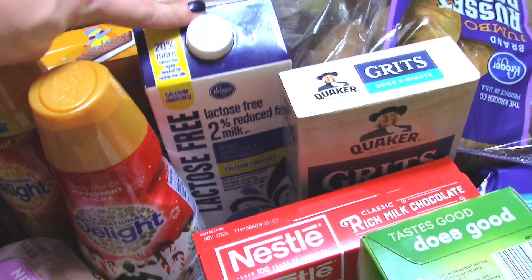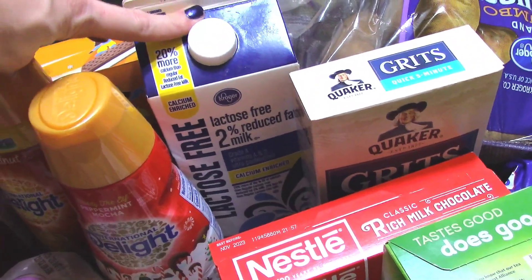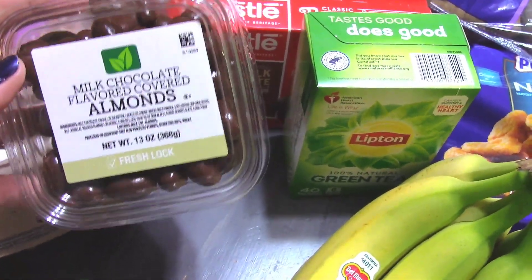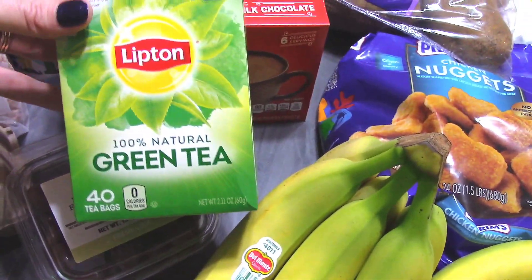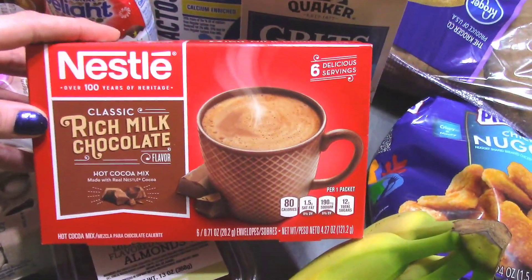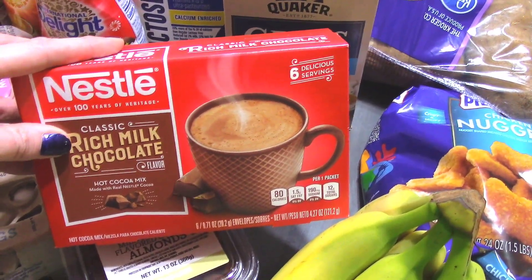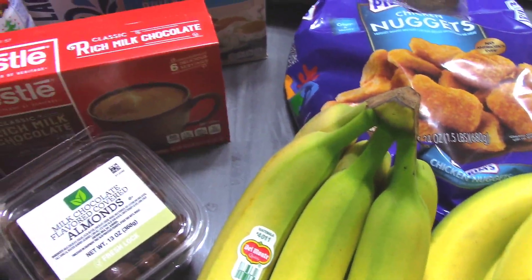Of course we had to have some milk, and both my husband and my daughter are lactose intolerant, so I had to get some lactose-free milk. And this is just a snack for my husband — I always pick up some of these every so often. He loves the milk chocolate flavored covered almonds. I love drinking green tea and honey and I was out, so I picked up some more green tea. I did pick up some Nestlé Rich Milk Chocolate hot cocoa — these were $1.00. Since the Dollar Tree went up on the Swiss Miss, I decided to give these a go.